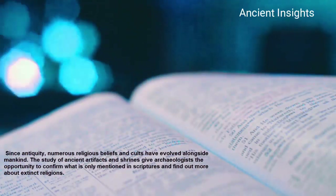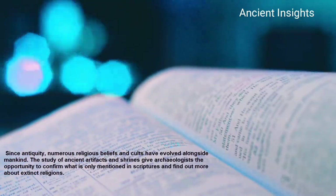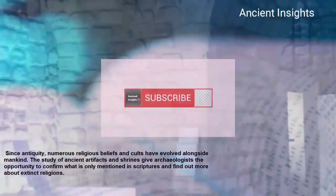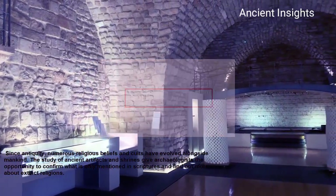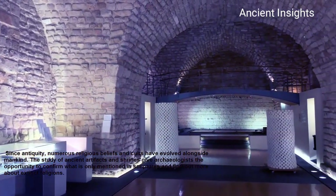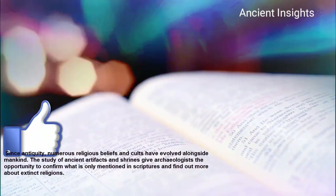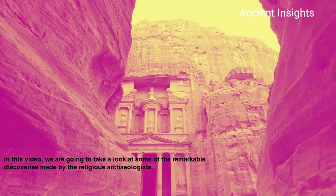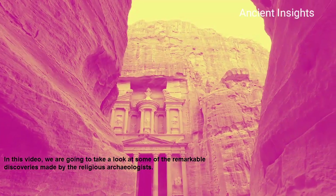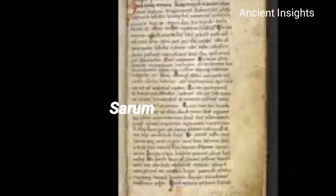Since antiquity, numerous religious beliefs and cults have evolved alongside mankind. The study of ancient artifacts and shrines gives archaeologists the opportunity to confirm what is only mentioned in scriptures and find out more about ancient religions. In this video, we are going to take a look at some of the remarkable discoveries made by religious archaeologists.